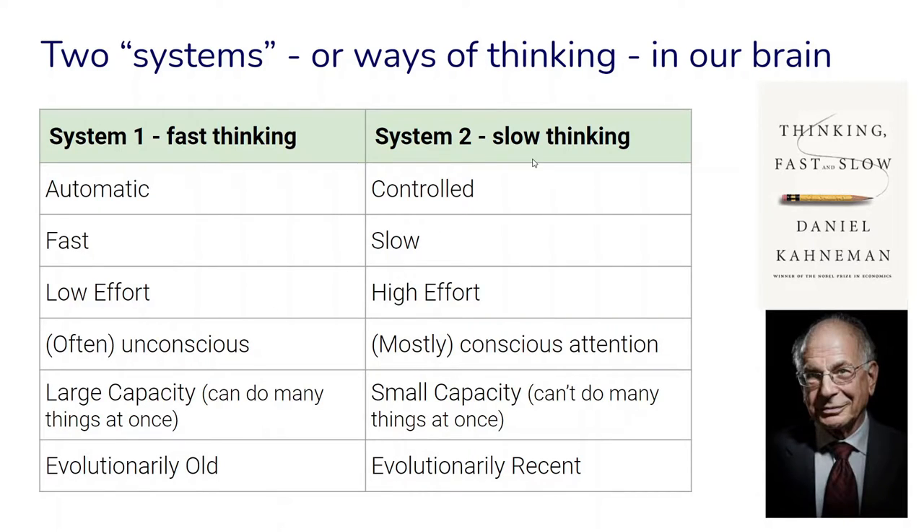On the other hand we have System 2, or slow thinking, and that requires a lot more effort. It is slow and controlled, requires our conscious attention, and has rather small capacity — meaning we can't really do many things at once. We really have to concentrate on it.